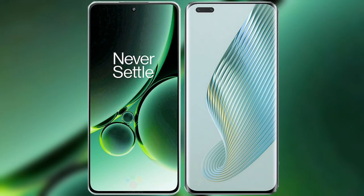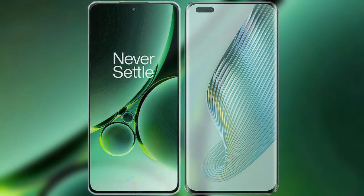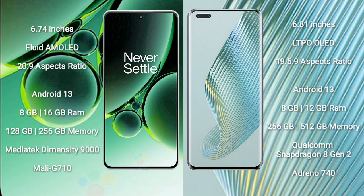I will compare the new OnePlus Nord 3 with the Honor Magic 5 Pro. The OnePlus Nord 3 comes with a 6.74-inch flat AMOLED display and an aspect ratio of 20:9. The Honor Magic 5 Pro comes with a 6.81-inch LTPO OLED display.